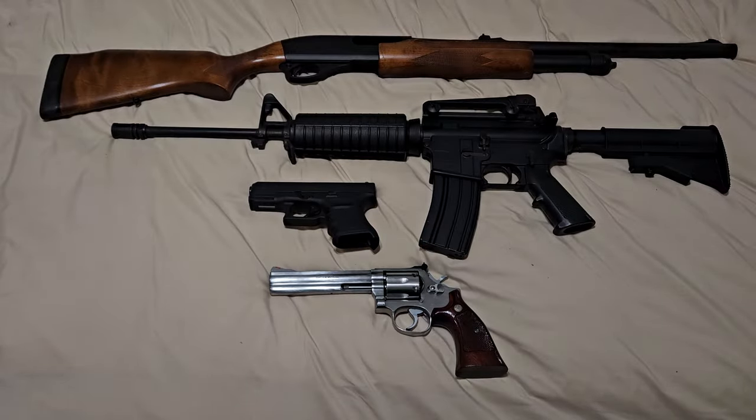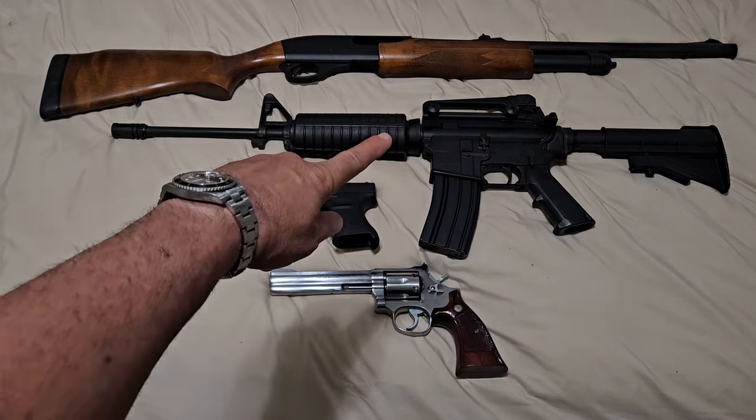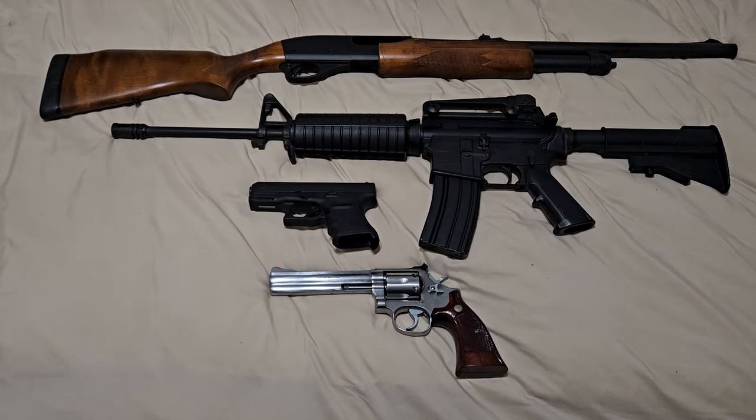This is the ultimate starter — the ordinary person's gun collection. A pump shotgun for home defense and skeet shooting, and the AR-15 rifle — very versatile, easy to work on, very affordable. Ammunition is available everywhere and parts interchange across almost every one of these. It's just a very versatile, simple rifle to own.